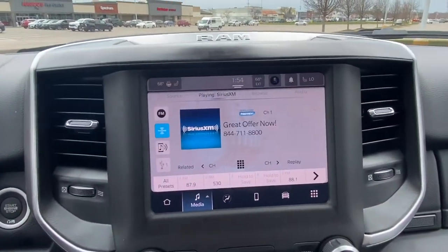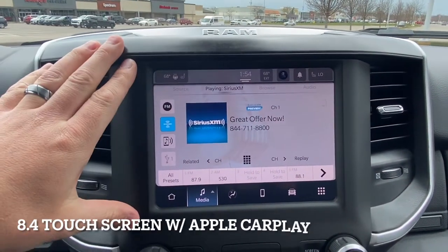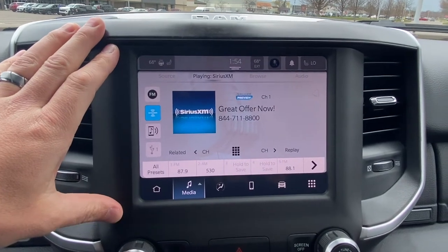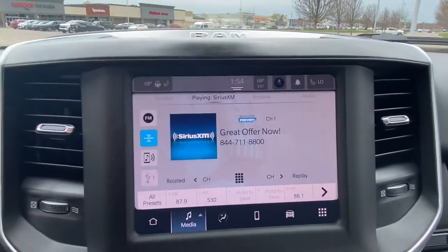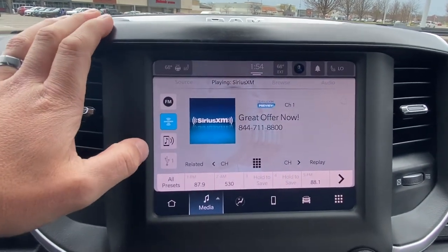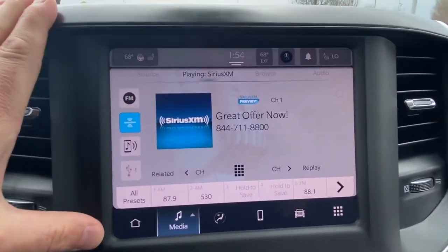Let's get to the 8.4" touchscreen radio. This is the Uconnect 5, so you get wireless Apple CarPlay and Android Auto, which is cool. AM, FM, satellite radio. You get Sirius for six months for free when it's brand new.